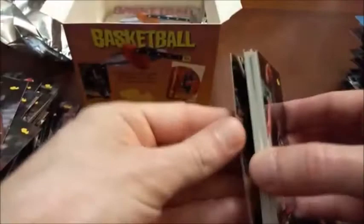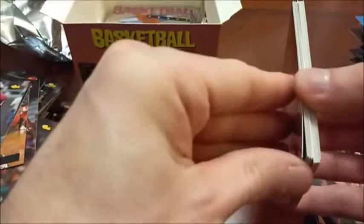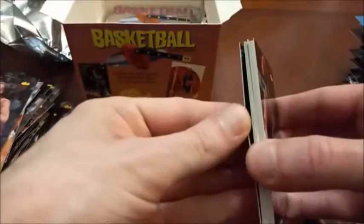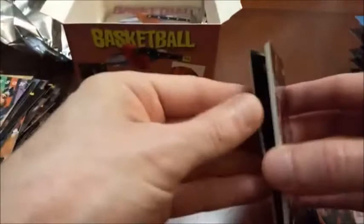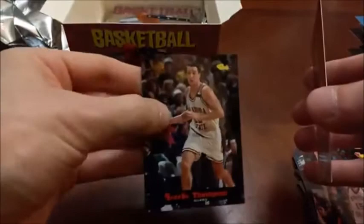Wingfield again, another Khalid Reeves, another Eddie Jones — I think we've seen four of those at this point. Charlie Ward. So what I'll do is pull out all the stars and everything to put in my personal collection of singles, plus any Celtic players I don't have. Then I'll see if I can put together a set to keep, and if I have enough to do more than one, I'll put together another and probably put that on eBay for around ten dollars or so. Another Charlie Ward there. Clayton Ritter. Steve Woodbury.